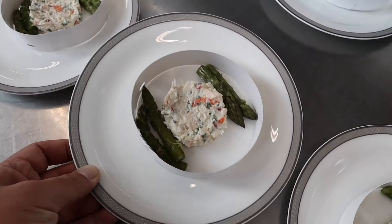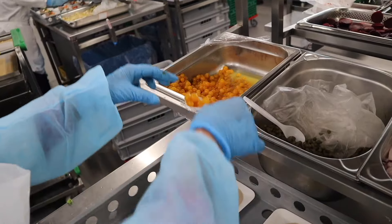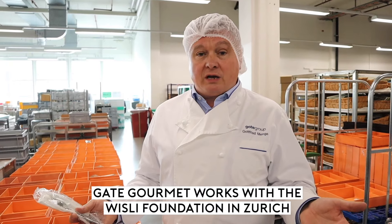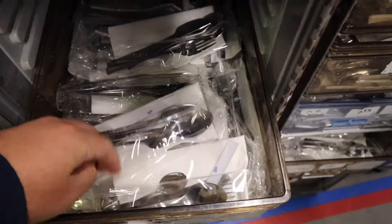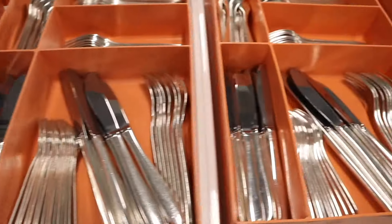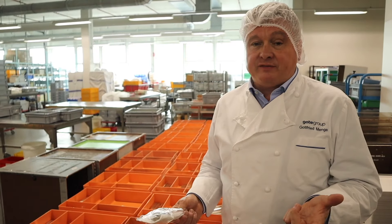Oh my God, this is the crab with asparagus — I love it. One thing I wanted to show you that we are really proud of is bringing people back into work life again — people who had maybe a burnout or left the workforce and are coming slowly back. We have a dedicated area here with lighter duties: cutlery packing, checking cutlery is clean, packed with a napkin. These 80 people are special to us — we work together as a family and are proud to help them return to the workforce, helping make 65,000 passengers happy every day.